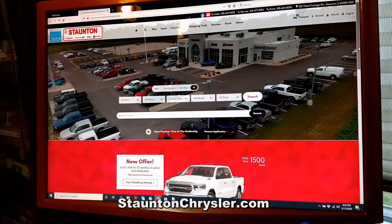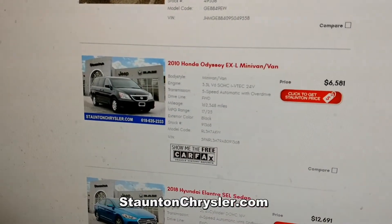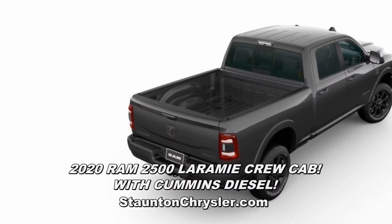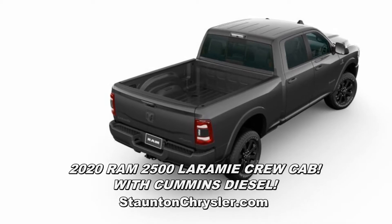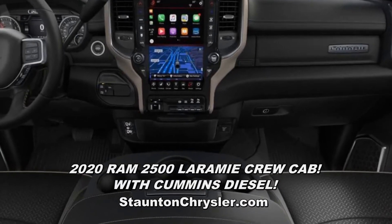At stauntonchrysler.com we make it easy with online shopping. Check out the Staunton Chrysler feature of the day — it's time to trade in your old van. We're offering huge discounts on all remaining 2020 RAM trucks in stock.